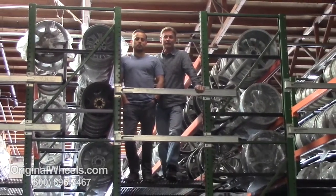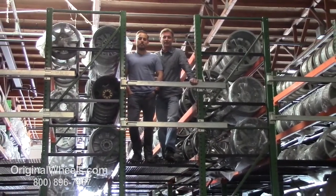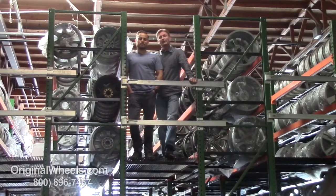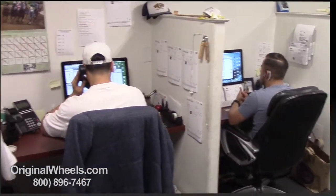As always, our goal is to provide the best quality wheels and service at the best price possible. We're not satisfied until you are, so we want to thank you for your business. For personal service, call us today to talk to an OriginalWheels expert.